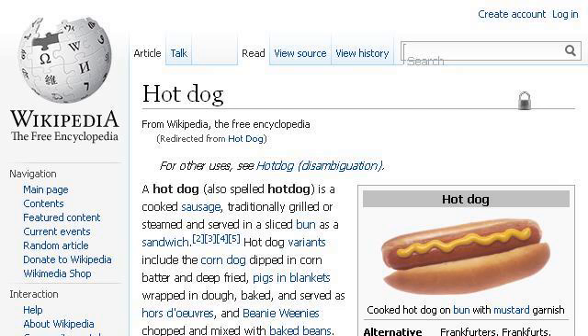If you don't find useful information on the previous sites, try en.wikipedia.org — the webpage Hot Dog, Wikipedia, the free encyclopedia. This is the link.